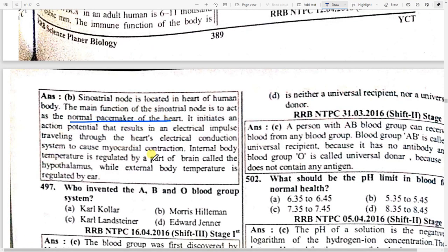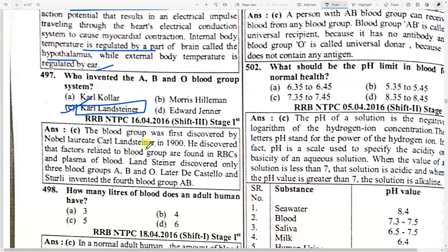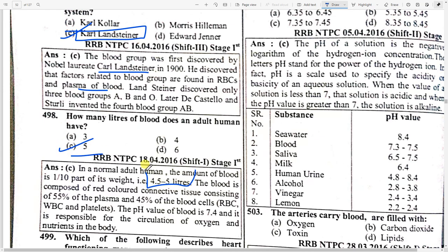Who invented the ABO blood group system? Option B — Karl Landsteiner. The blood group was first discovered by Nobel laureate Karl Landsteiner in 1900. The factors related to blood groups are found in RBCs and plasma. How many liters of blood does an adult human have? Option C — 5 liters. An adult has 4.5 to 5 liters of blood containing 55 percent plasma and 45 percent blood cells.